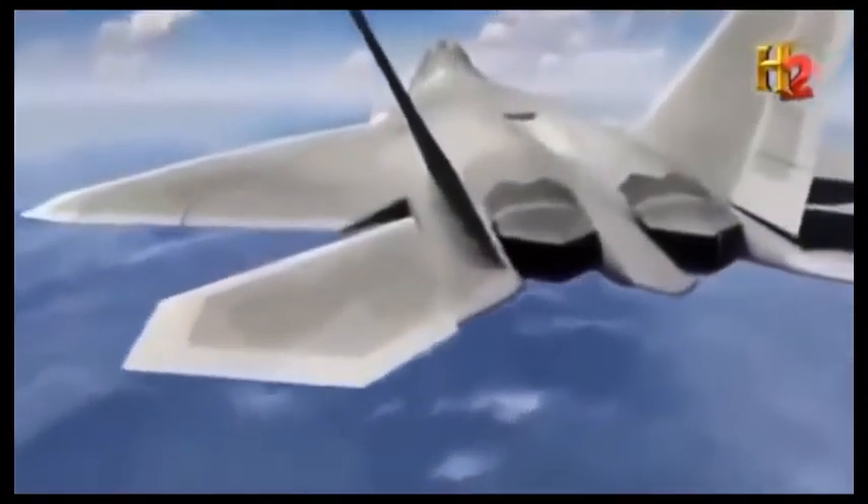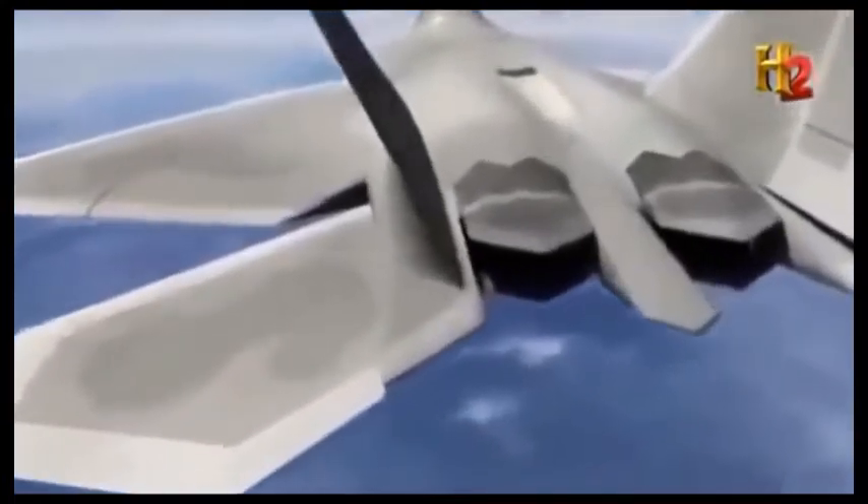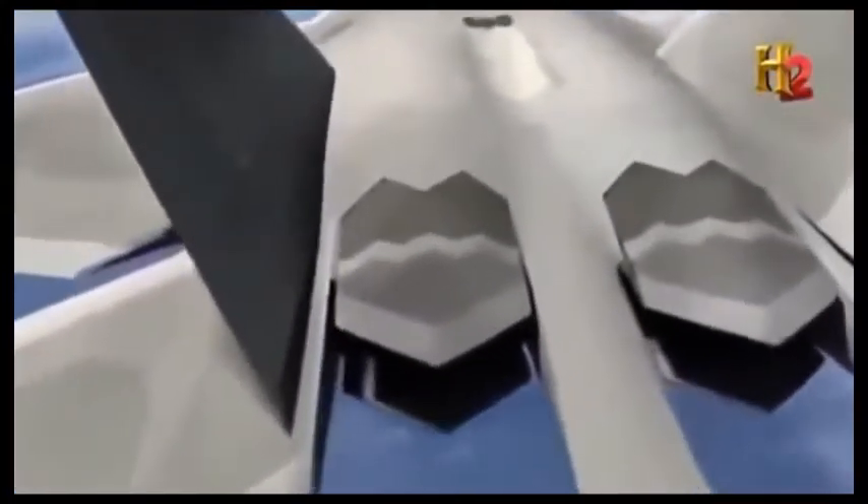Even the skin of the plane itself is a sensor, called the Distributed Aperture System. On each of the aircraft's skin, along the wings, there are thousands of tiny little passive receivers that can take in signals intelligence. These are very good for missile warning — they give you a very good idea of what's coming at you.